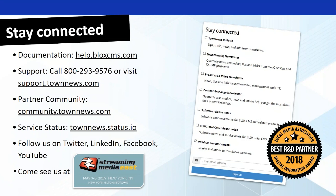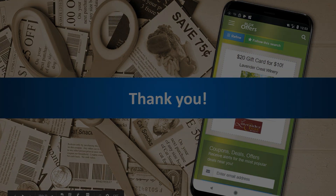Let me do a quick scan to see if there are any other questions. It looks like that was it. Thank you so much, Christine. Thank you, Doug. Appreciate the information. We will see you guys next month. Thank you.